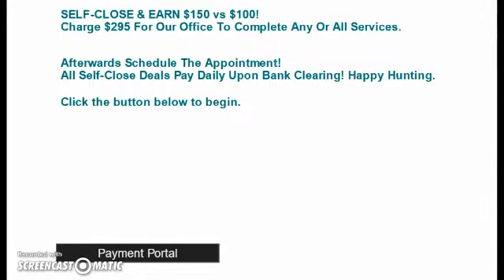We are only charging $295 for all services total. A customer can literally get all the problems with their business resolved for a total of $295. If you close that deal on your own by reading the script, using the rebuttals, and hitting the payment portal button, then you will get paid $150 versus $100 — because we didn't have to close it ourselves, all we had to do was set up the service. And also, that pays daily.